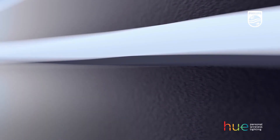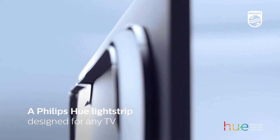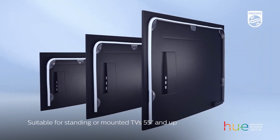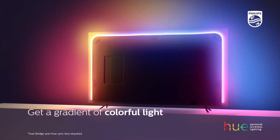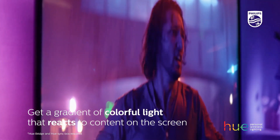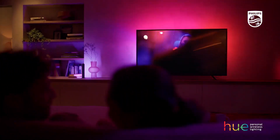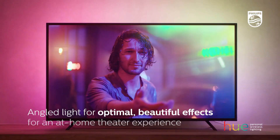A Philips Hue Light Strip. The versatility of Philips Hue Light Strips makes it a must-have for any smart home. With 16 million colors at your disposal, it can be cut to any size and adhered to just about anywhere in your home. Use it behind your TV for ambient lighting, stick it under your bed as a modern night light, or place it underneath your kitchen cabinets for added lighting. The possibilities are as endless as the color combinations.